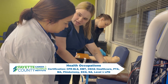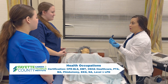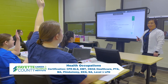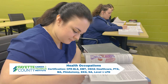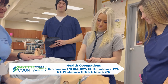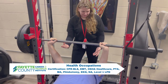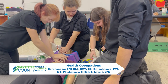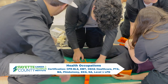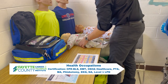Sophomore year, students will be exposed to the different health occupations and receive college credit in medical terminology. Come junior year, students will pick a pathway in medical assistant, nurse aide, licensed practical nurse, physical therapy aide, or emergency medical technician, and will receive college credit in human anatomy and physiology. Certifications earned in health are CPR, EMT, OSHA, PTA, MA, Phlebotomy, EKG, NA, and Level 1 of the LPN program.